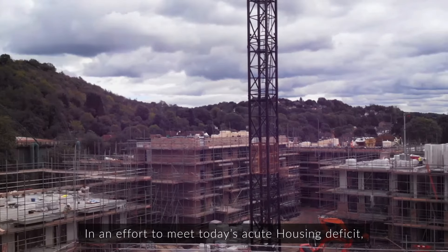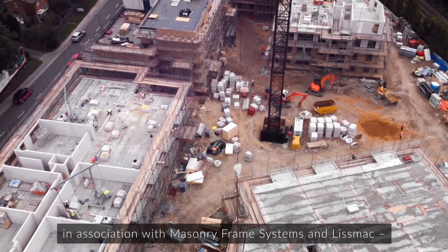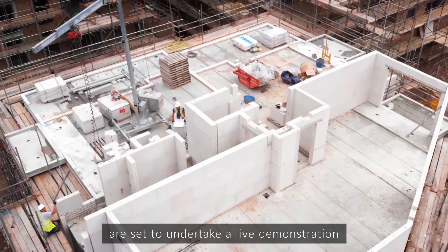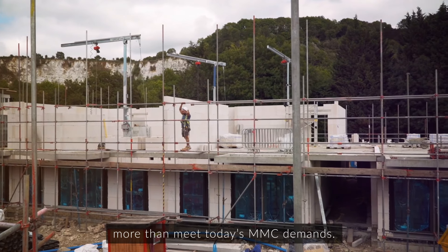In an effort to meet today's acute housing deficit, European global manufacturing giant Zella, in association with Masonry Frame Systems and Lismac, are set to undertake a live demonstration to illustrate how their DFMA solutions more than meets today's MMC demands.